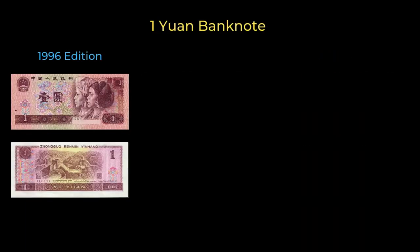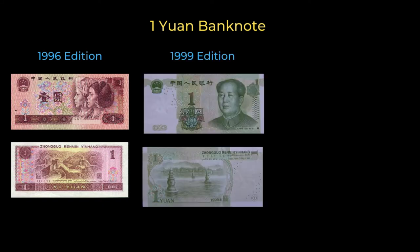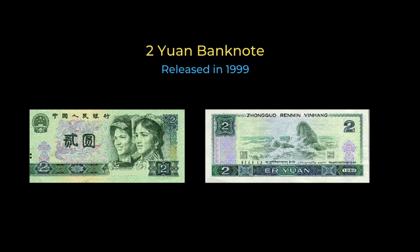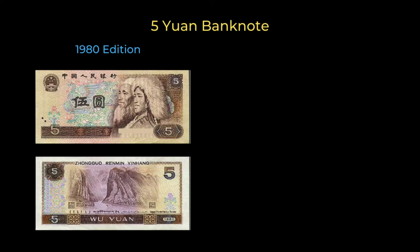The one yuan bank note comes in three versions. The first was released in 1996 and has two minority women on the front and the Great Wall on its back. In 1999, an updated one yuan bank note was issued featuring Mao Zedong, with the back side picturing the three pools at Westlake. In 2019, the one yuan bill was updated to include brighter colors and more sophisticated anti-counterfeiting features. The two yuan bank note is a rarity but is still legal tender, with two minority women on the front and the South China Sea on the rear. In 1980, a five yuan bank note was released with a Tibetan woman and a Muslim man on its front, while the back features the Yangtze, China's longest river.